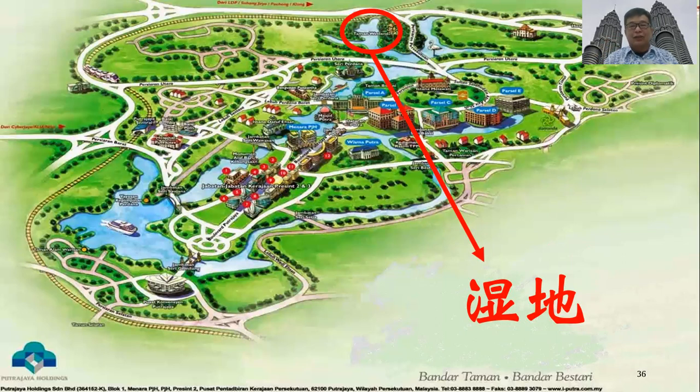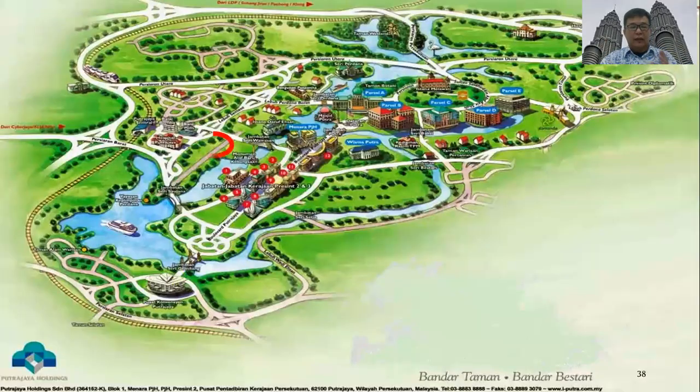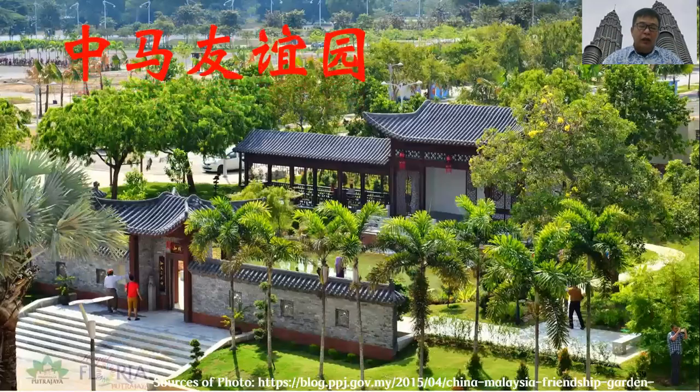So if you go to this area, especially near the water, you will find the water is very clean. The reason is that the water is managed in the best and most natural way possible. If you visit, you will see many birds — especially at the end of the year, many birds come to this area, which proves how successful this ecological system has been.